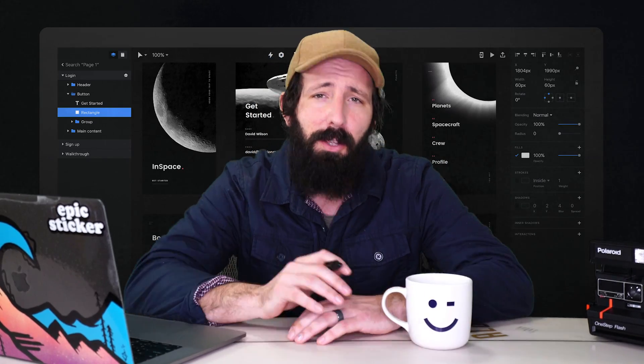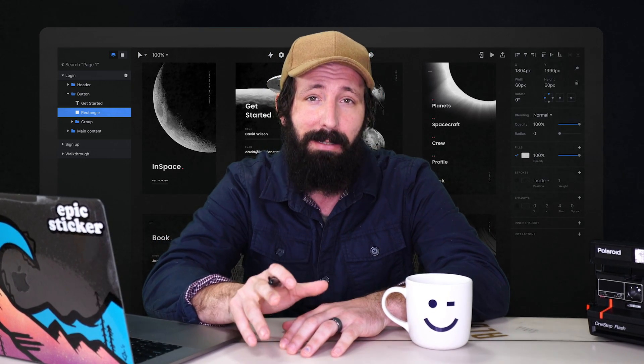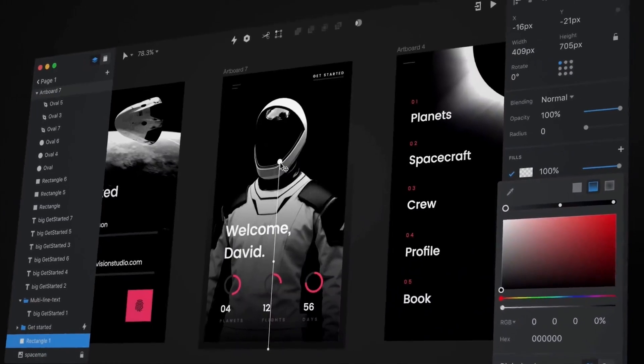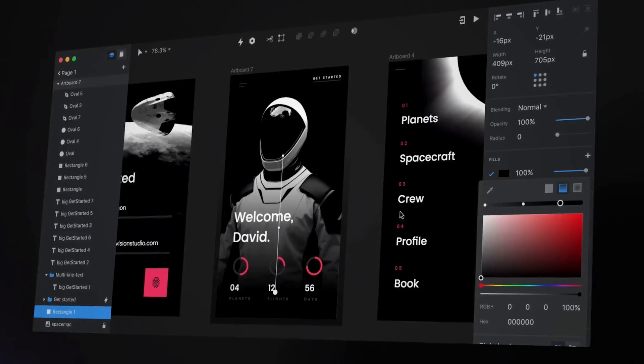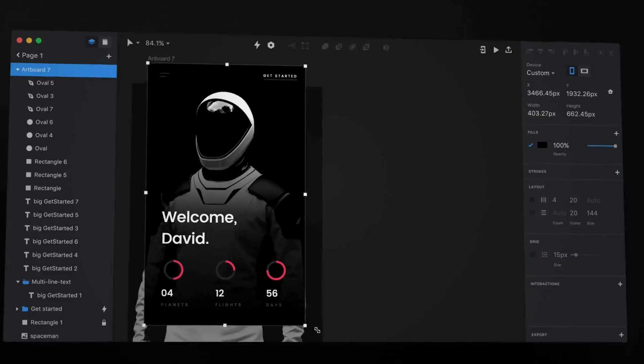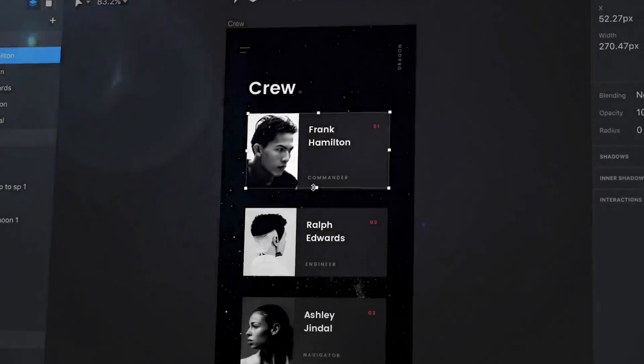Last week Envision started to slowly release their new design tool called Studio and I was one of the first ones to get access to it. If you don't know what Studio is, it's a new screen design tool from Envision. It features screen design, responsive layouts, rapid prototyping, advanced animations, shared design systems, and seamless collaboration.